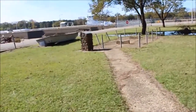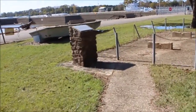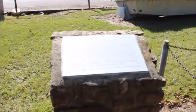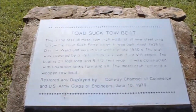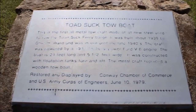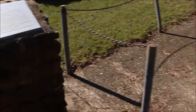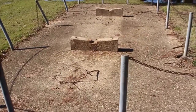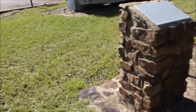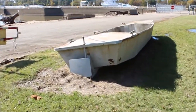There's a little path here that leads us to another marker about the Toad Suck towboat that we see in the background. Here is the story. Here on the right, this is where the towboat used to sit, but in May 2019 they had a flood here at the Arkansas River that lifted the towboat out and displaced it.